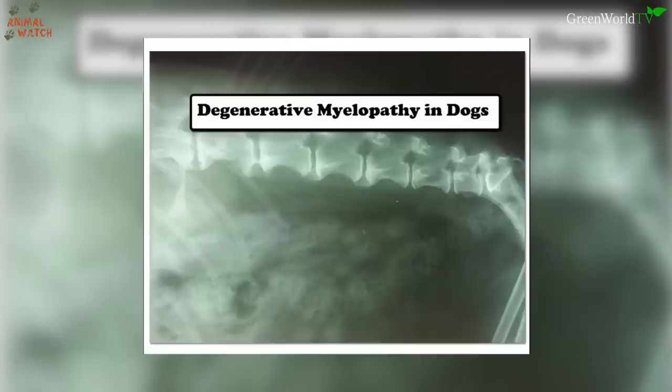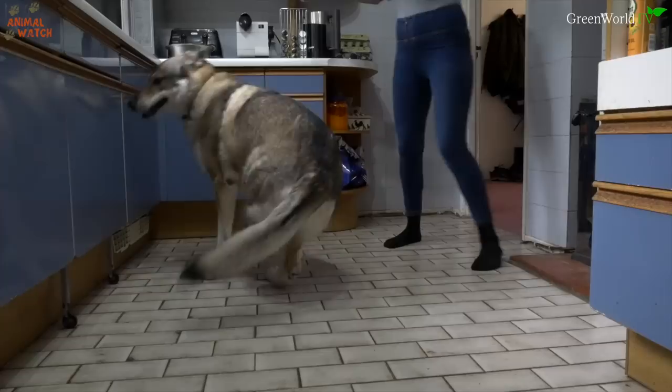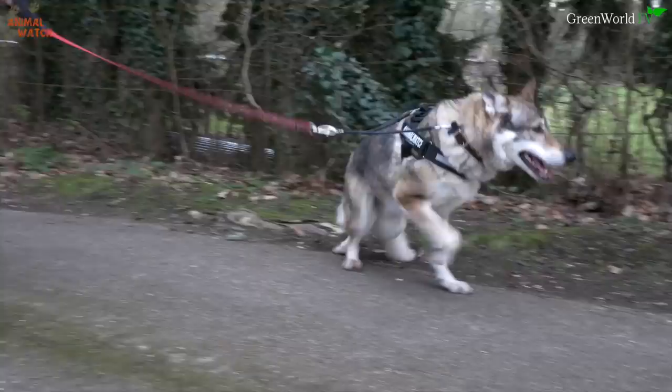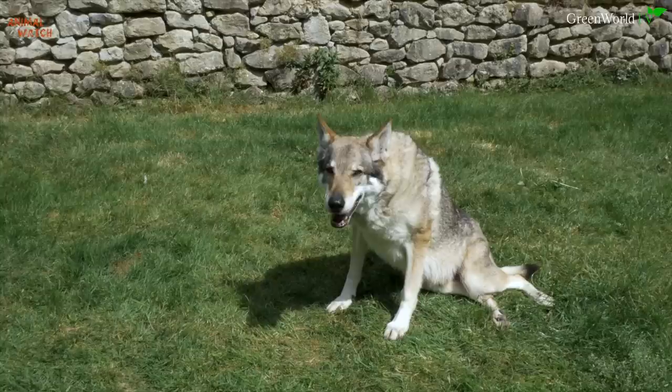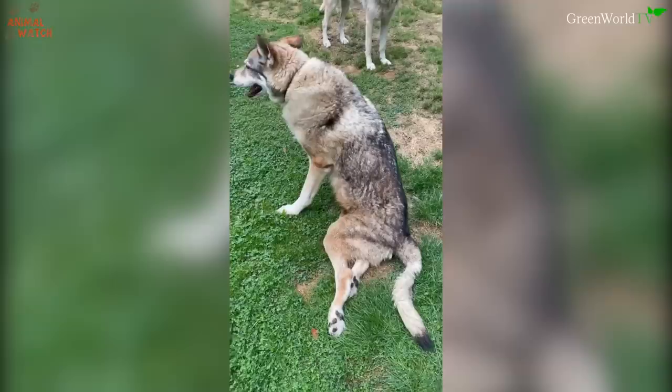Degenerative myelopathy is a disease affecting the spinal cord, resulting in slowly progressive hind limb weakness and paralysis. Early clinical signs include what can be described as a drunken gait — the dog starts to sway his rear end while walking. As the disease progresses, he may start to drag the top part of his foot along the ground. As the spinal cord deteriorates, these symptoms worsen, eventually progressing to total paralysis of the hind end, meaning the dog is unable to stand up on his rear quarters anymore. The rear legs wither away, and eventually, if the dog stays alive long enough, the paralysis will work its way up into the upper body, finally affecting the dog's ability to even breathe.